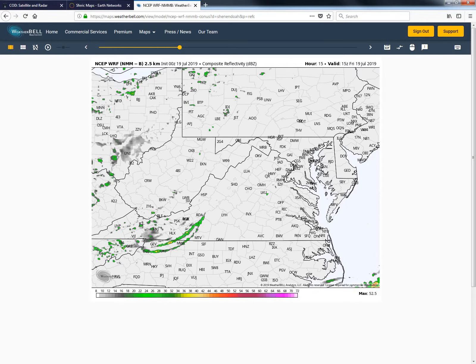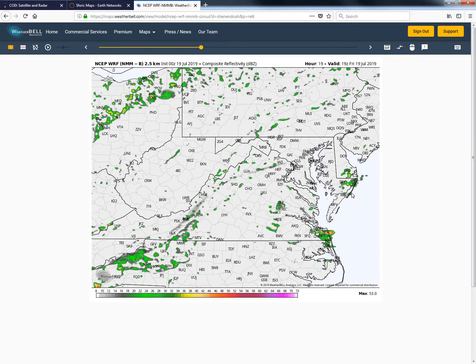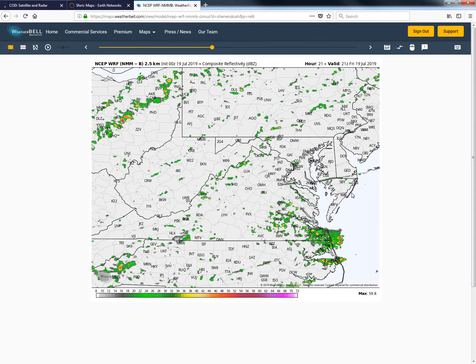Looking at our ORF model to give you an idea of how these sea breeze boundaries may cause some showers or thunderstorms today — here's 11 o'clock this morning, moving into 12 o'clock — you can see it pops up some showers just along the coastline. There's a slight chance that this happens. This is one of the more bullish models showing the most precipitation along the sea breeze boundary. This is 1 o'clock and then 2 o'clock. They kind of peak around 2 o'clock today and then dissipate by about 4 or 5 o'clock this afternoon.